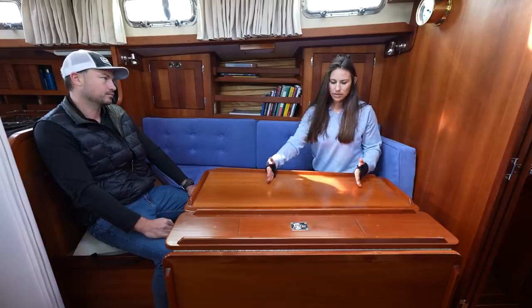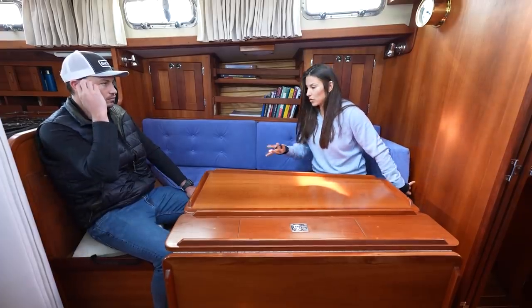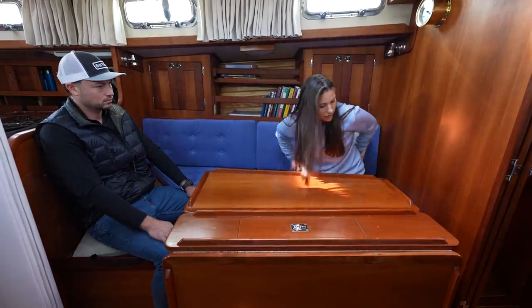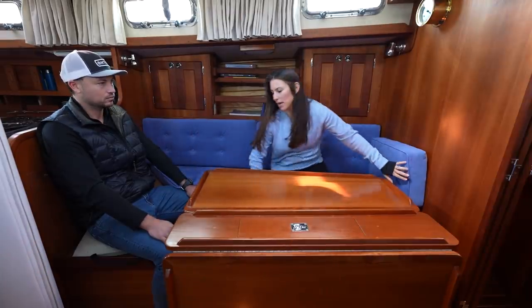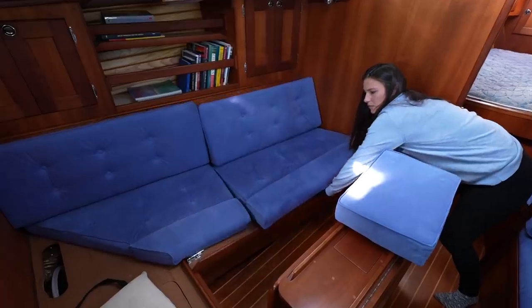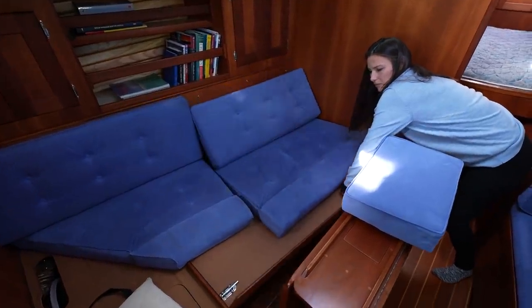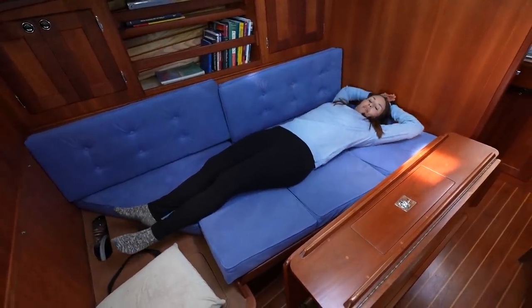The other thing with the other layout was the person on the inside was just stuck. This one is cool because you could be sitting there and just sneak out right here. And on top of that, it actually folds out to here, so this is another perk of this configuration — it's a big bed if we had guests.